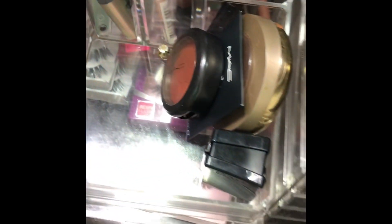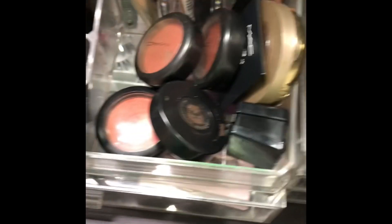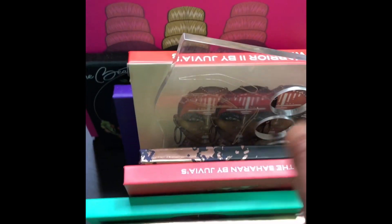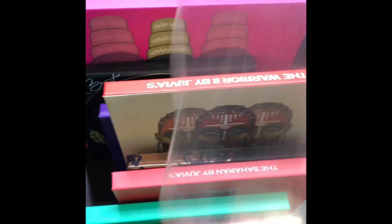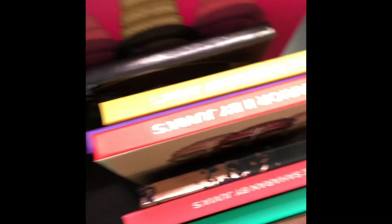That's my normal stuff that I normally reach for. Let me show you some more palettes. This is a divider that I picked up from HomeGoods. This is a palette that I ordered online — the company is MK Acrylic Designs, they are on Instagram. I also have some Juvia's Place.